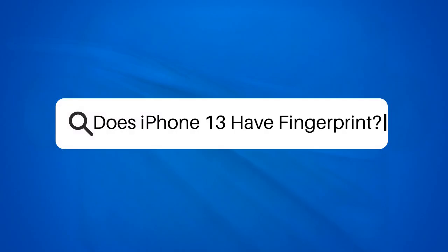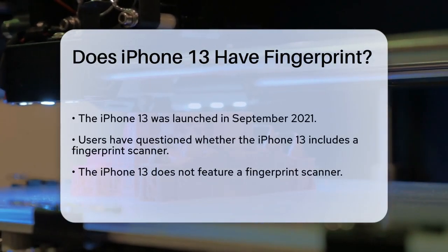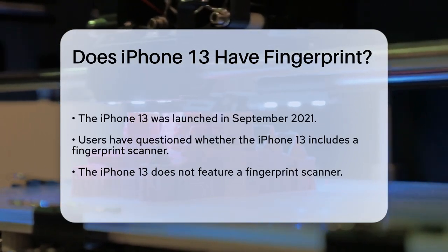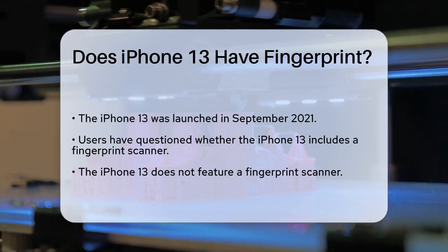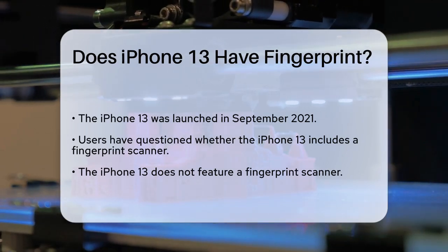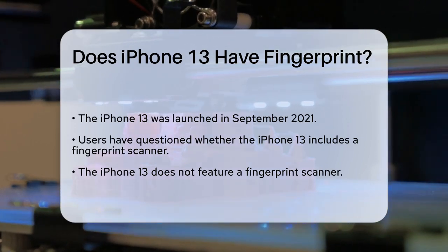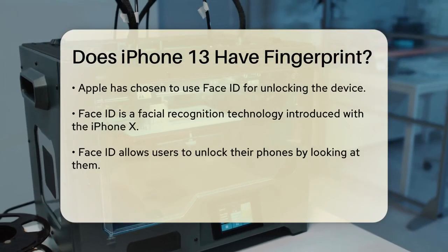Does the iPhone 13 have a fingerprint scanner? Imagine reaching for your smartphone, ready to unlock it with just a touch. For many, the convenience of a fingerprint scanner is a feature that enhances daily life. With the release of the iPhone 13, many users wondered if this model would include that familiar feature.